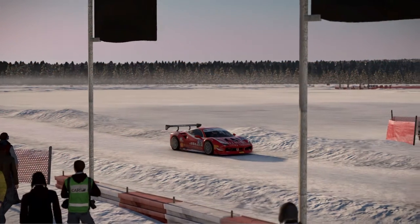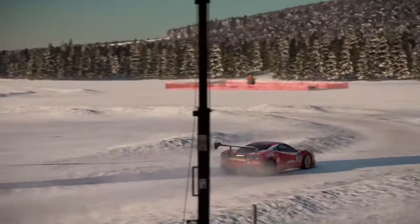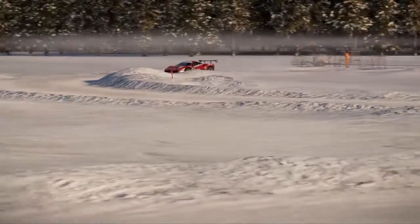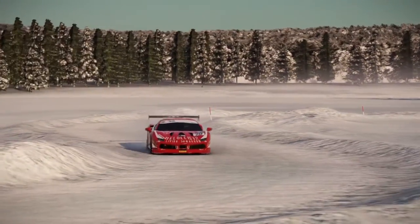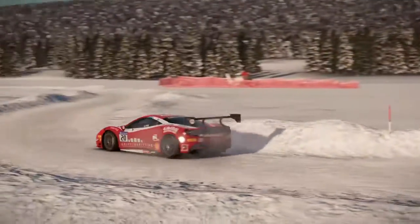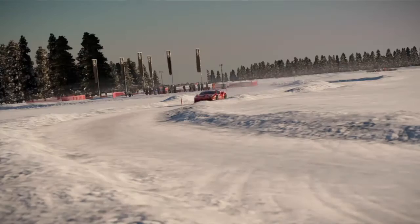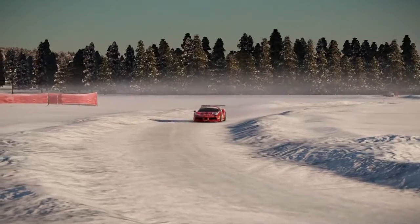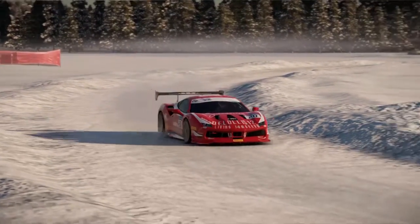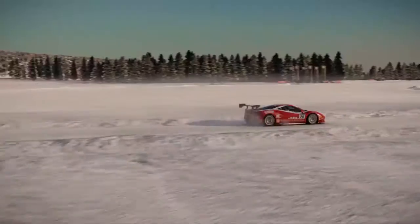We start off today with the Ferrari 488 Challenge. This car was added for free just a couple of days ago to Project Cars 2. So I thought, what better thing to do than take it on the Ice Track? Obviously we're not going to get a great idea of how this car drives on a proper race track, but this is how we do things here on the Game Loop — we take cars places where they're not supposed to be.